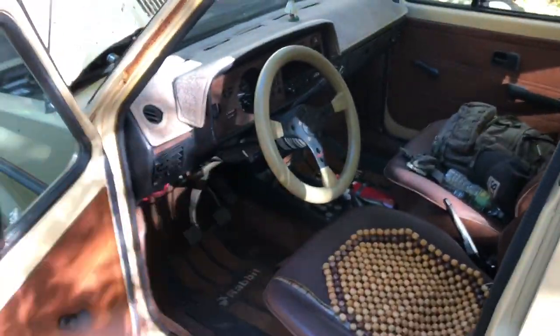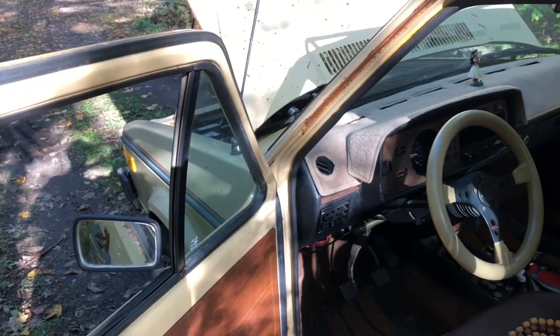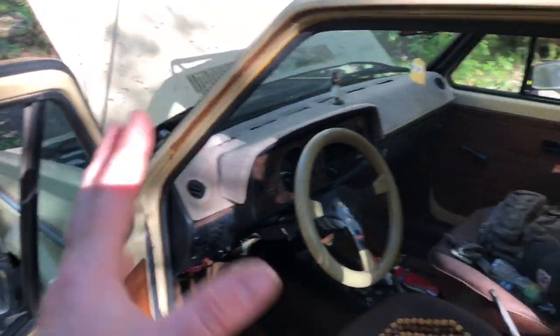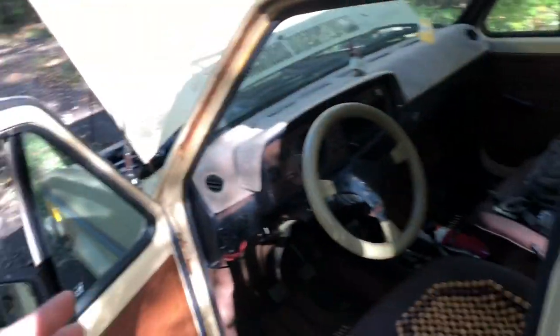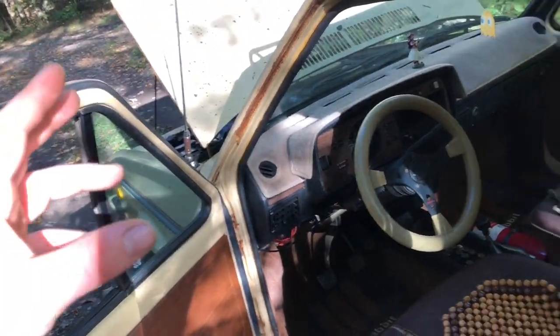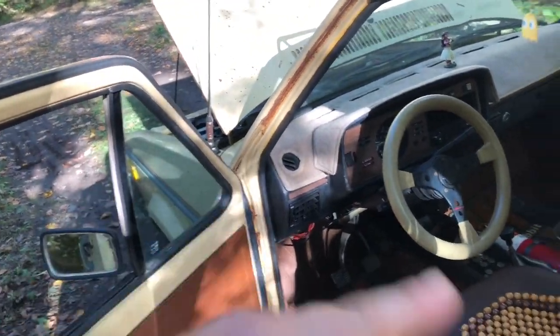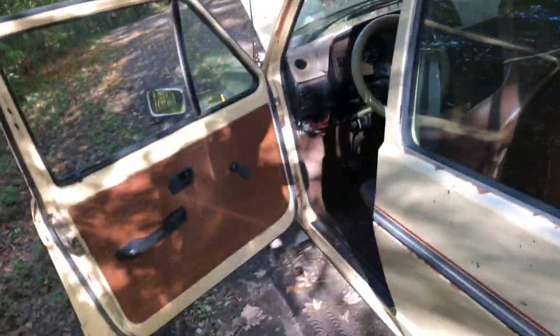These cars are like Legos — it's really about as simple as it gets. You really shouldn't be telling yourself a 30,000-mile, 40-year-old anything is good to go and that what you're spending is going to keep you problem-free for the next five years without fixing anything. Not going to be the case.